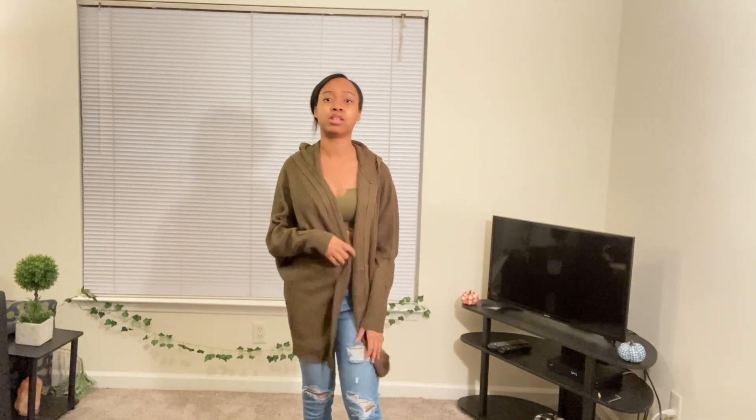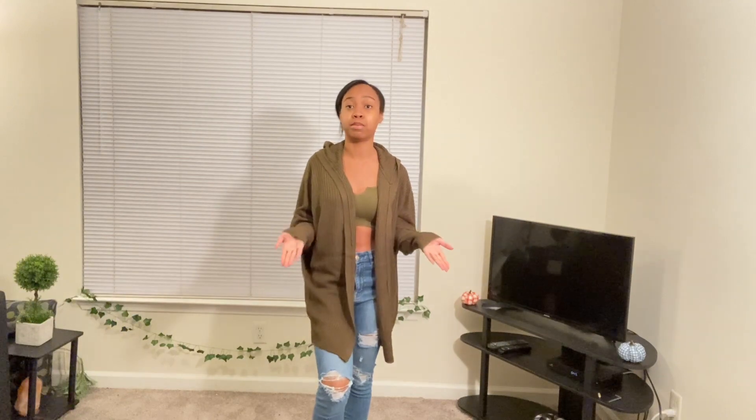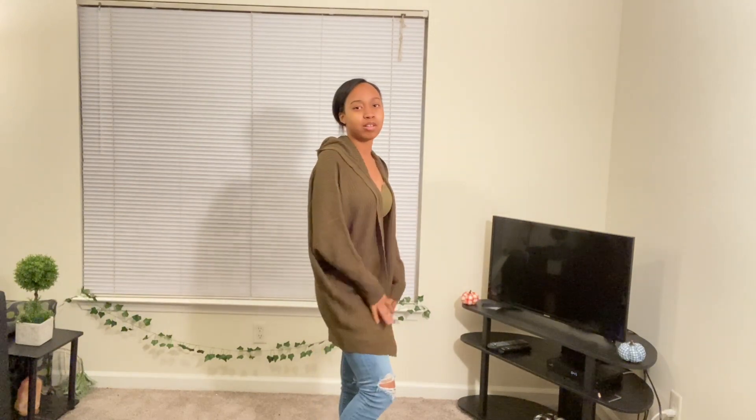But it really is a pretty fall color. This would be really good with brown boots, so I highly recommend this sweater.